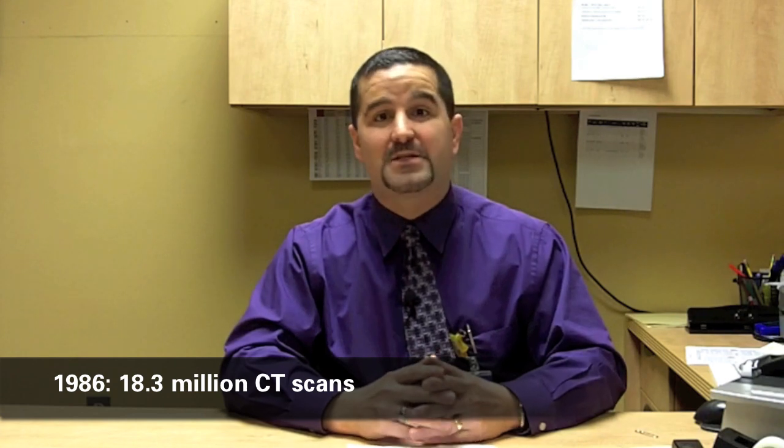Let me talk a little bit about some of the trends with CAT scan. In the past several years there's been a lot of advancement in the technology — from single-slice scanners to now multi-detector, multi-slice scanners — and the speed at which images can be acquired is much greater today. For example, in 1986 we did about 18.3 million CT scans across the United States, and in 2007 that number jumped to nearly 72 million.